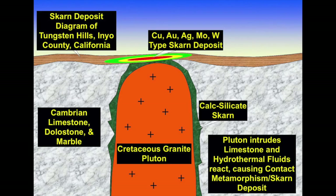Here's a little diagram I put together outlining the nature of the deposit type at the Tungsten Hills. The type of deposit here is called a skarn deposit, specifically a copper, gold, silver, molybdenum, tungsten-type skarn deposit. It's basically a hot igneous body of magma — in this case, the Cretaceous-aged granite pluton associated with the Sierra Nevada batholith — intruding limestone, dolostone, and marble in this calc-silicate skarn deposit.